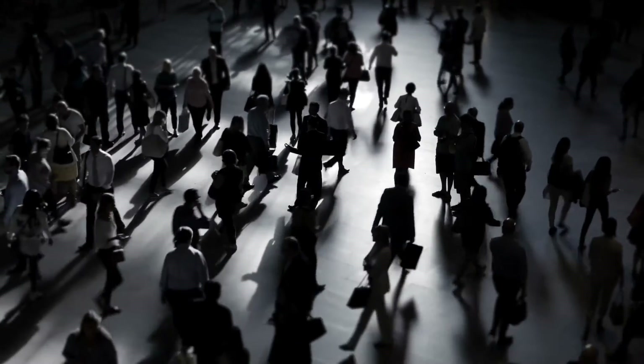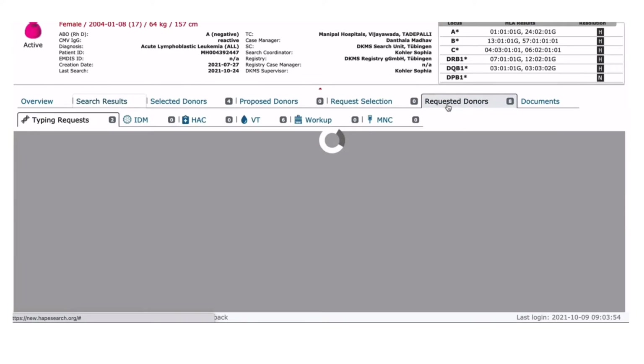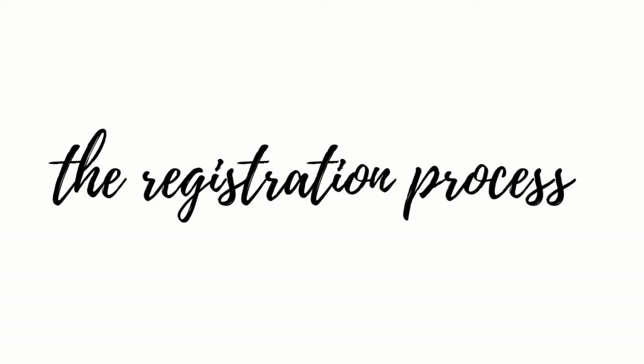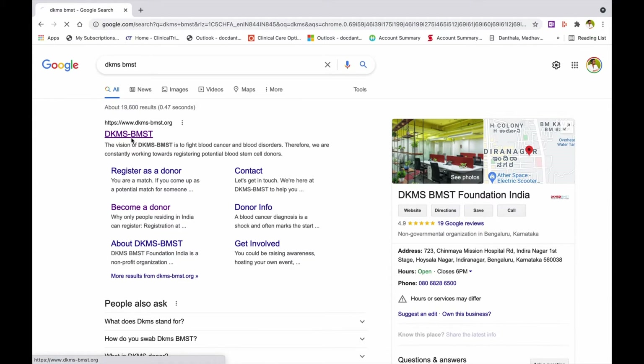On any given day, stem cell registries search on behalf of hundreds of patients in need of a life-saving stem cell transplant. DKMS BMSD is one such registry, based in India.